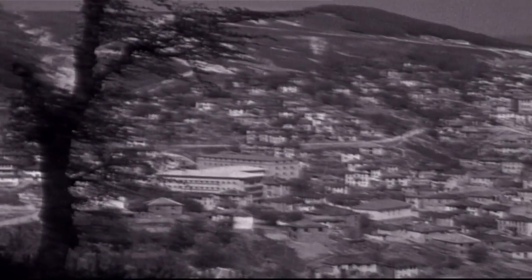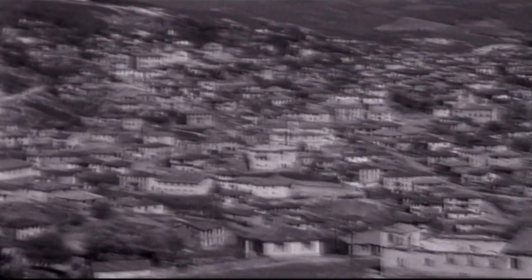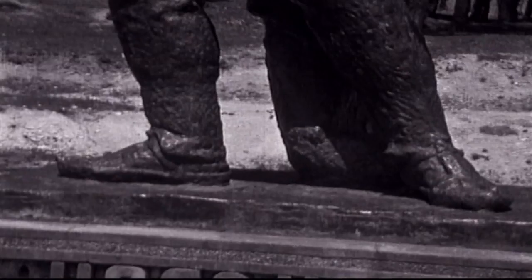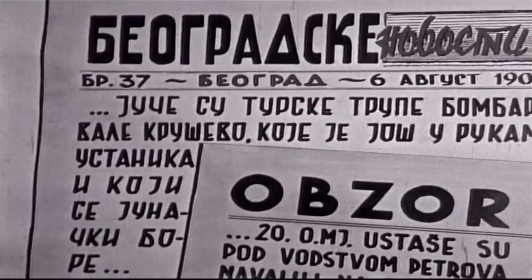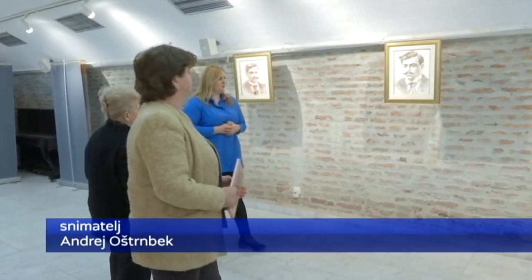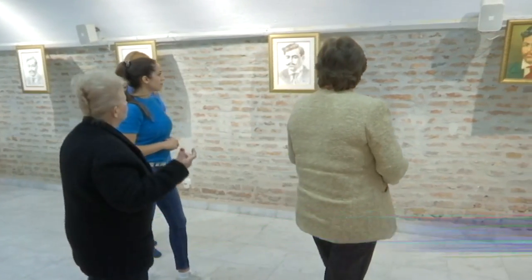Tačno 150 godina rodio se revolucionar koji je ceo svoj život posvetio borbi za oslobođenje i samostalnost jedne države. Danas su njegovim imenom nazvane ulice srpskih gradova, ali ipak mnogi od nas ne znaju ko je zapravo bio Goce Delčev. Nacionalni savet Makedonske nacionalne manjine u Srbiji, u saradnji sa fondacijom Angel Petrov i Institutom za nacionalnu istoriju iz Skoplja, odlučio je da ovu godinu posebno obeleži proširivanjem svesti o njegovom liku i delu. Tim povodom u Beogradu je nedavno održana izložba portreta Goce Delčeva, praćena predavanjem profesorke Katerine Todorske.